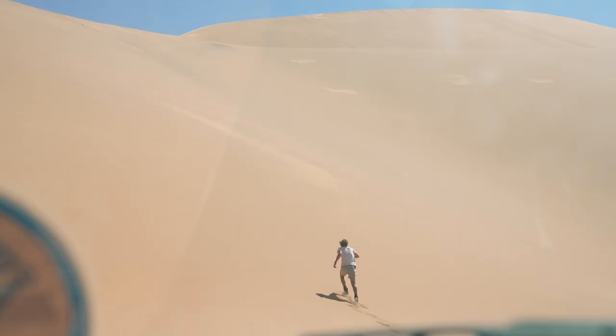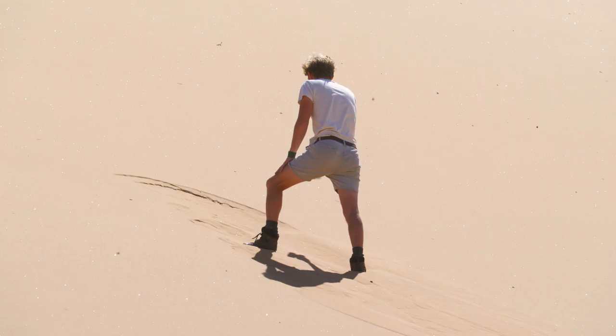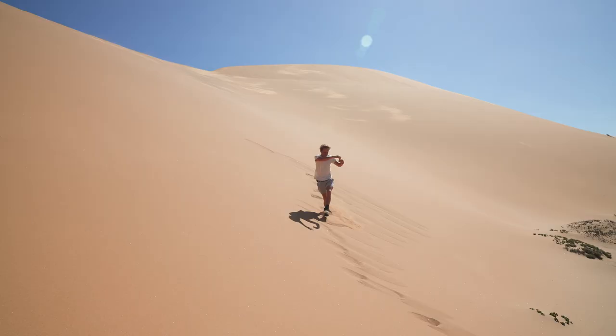A lizard! Down on the side of the dunes — shovel-snouted lizard. It's so hard to get close to them. He's starting to move. Did you see him dive in? He's in there. The lizard has dived head first about 10cm deep into the sand, so I've got to feel around for him. Woo, we got him! That is amazing! In the deep of the sand. That is crazy! Shovel-snouted lizard.